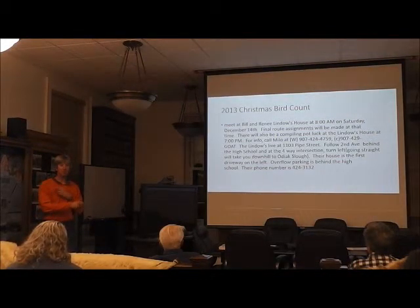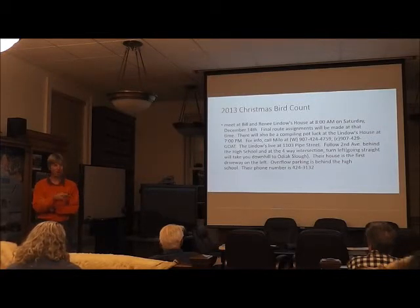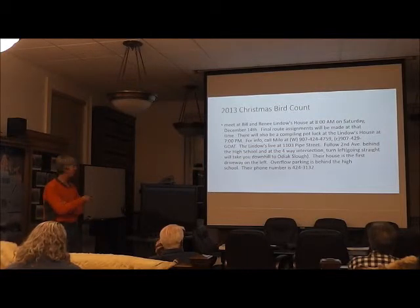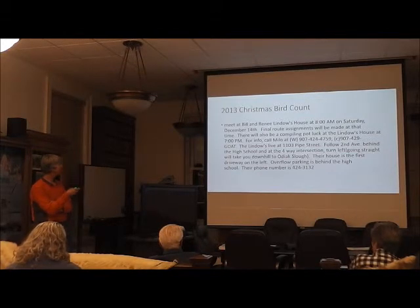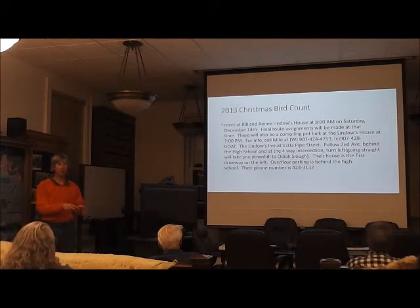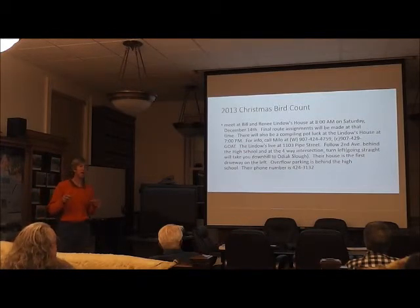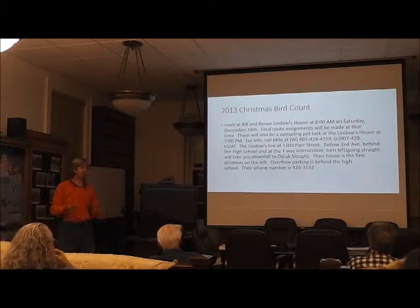Here are the details. Bill and Renee have graciously offered to host this year. We're going to meet at 8 o'clock in the morning — Bill lives behind the high school. I'll have donuts and imagine there will be coffee. And then in the evening at 7 o'clock we'll meet back there to compile results. Everybody will show up at 8, eat a little something for breakfast, decide who's going on what route. It can be a little chaotic, but we'll get everybody lined out. If your email is on the sign-up sheet, I'll make sure these details get sent to you.